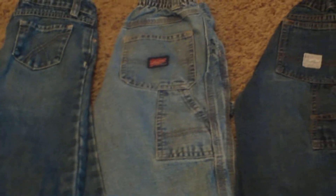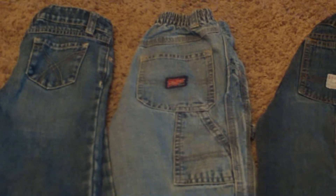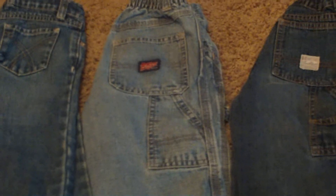Hey YouTube, it's Annabelle. I wanted to do a quick video on my first garage sale haul for the spring, and I got exactly what I was looking for.